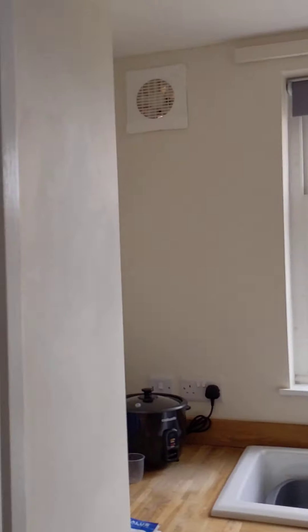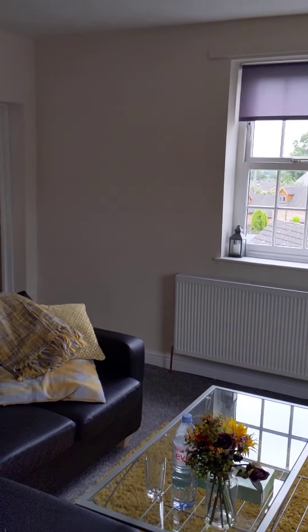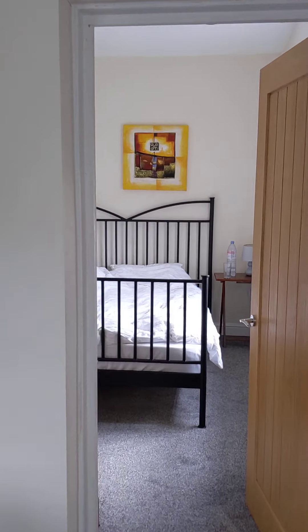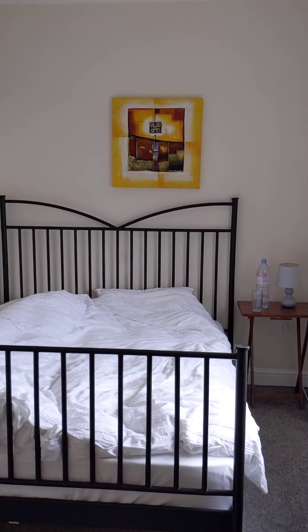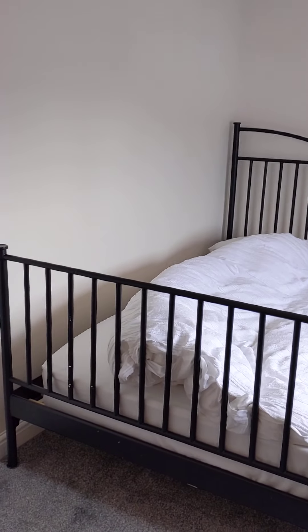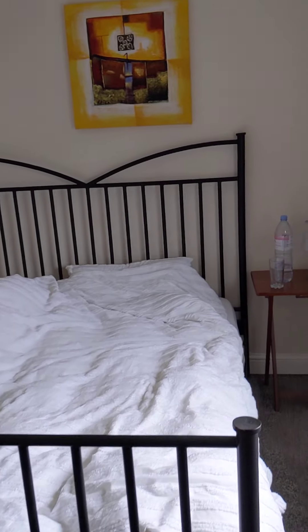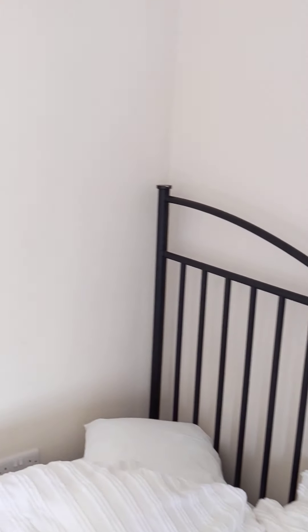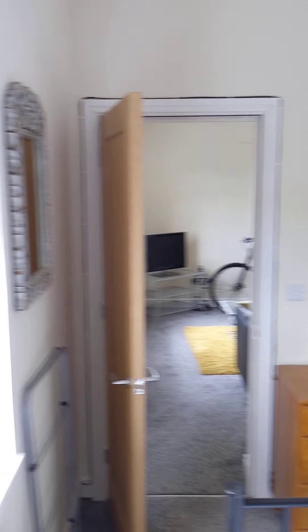So then we leave the kitchen and I am going to take you back through the living area and then into the bedroom. That is a good sized bedroom — easily fit a decent double bed in here. We have got a big window letting in lots of natural light, with a roller blind at the top.